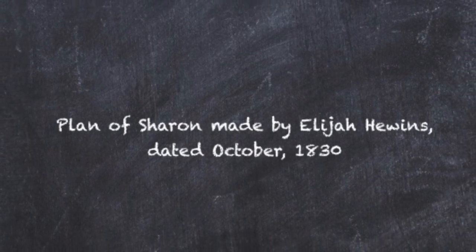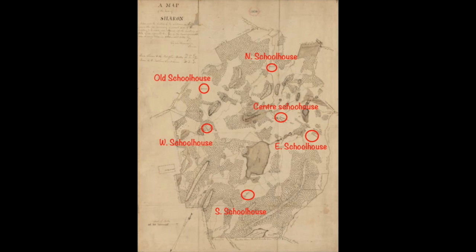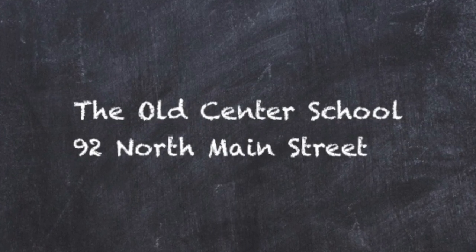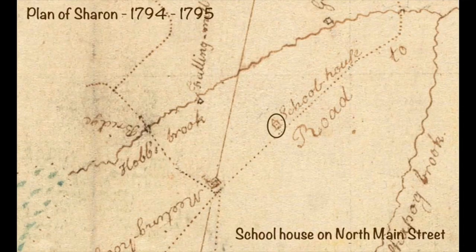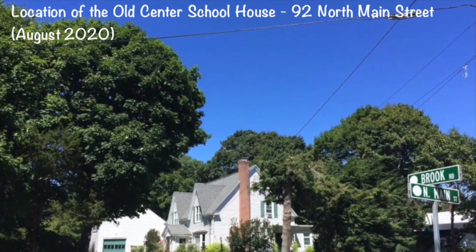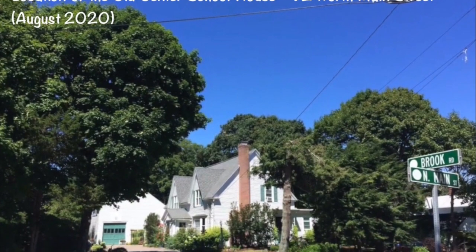Now I will show you a map from 1830 and mark each of the schoolhouses, sharing information that volunteers over the years collected. We believe the first center district school was the one on North Main Street, which was actually called the Great Road. It was erected in 1710, located opposite what is now Brook Road, and is visible on both the 1794 and 1830 maps. The building was eventually moved to a site beside the First Congregational Church, where it remained until the late 1800s.